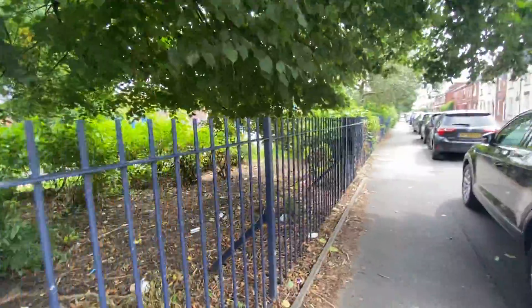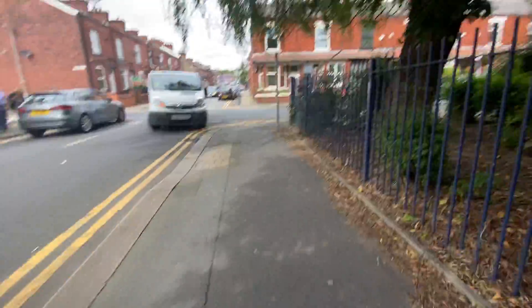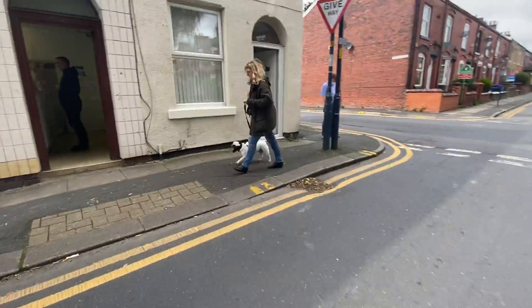Two-bedroom property, just right next to Denton Park. I'm going to take you around. It is next to a commercial building, but don't let that put you off.